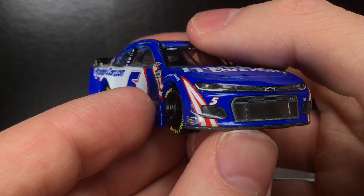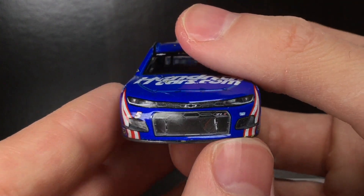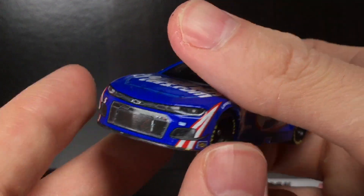You do have a little bit of dirt and grime there. Notice the front valence here, the ZL1 decal and all that good stuff — much more detailed than the norm. So that's a very nice touch.